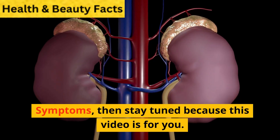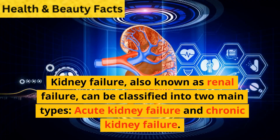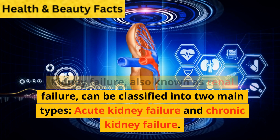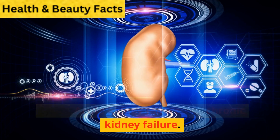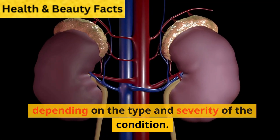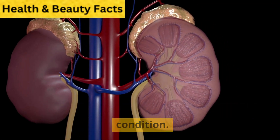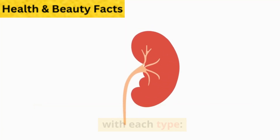If you've ever wondered about kidney failure symptoms, then stay tuned because this video is for you. Kidney failure, also known as renal failure, can be classified into two main types: acute kidney failure and chronic kidney failure. The symptoms of kidney failure can vary depending on the type and severity of the condition. Here are common symptoms associated with each type.